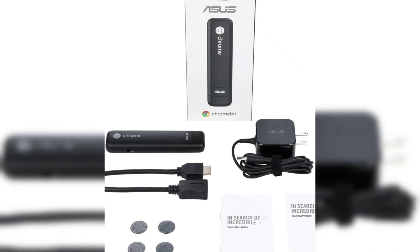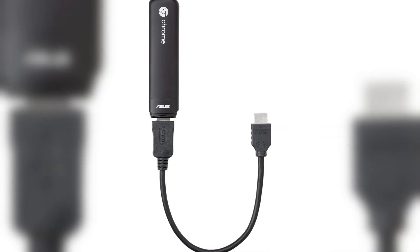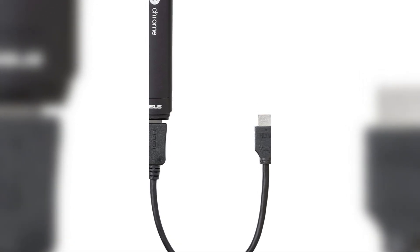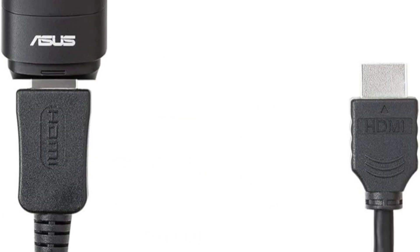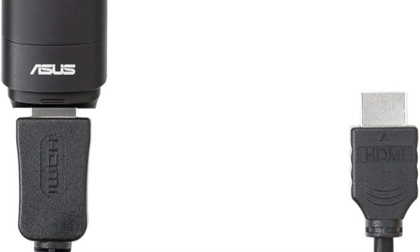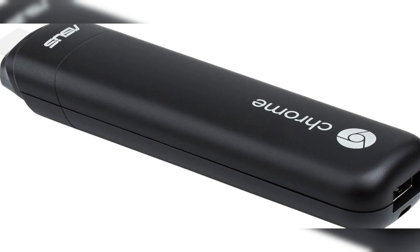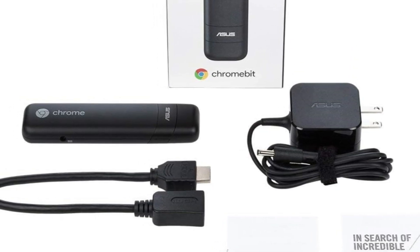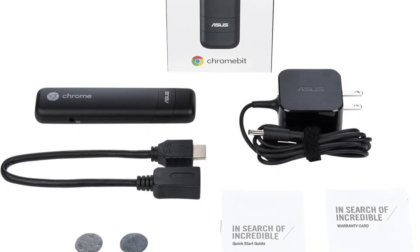Chrome OS, developed by Google for maximum web browsing and online performance, boots within just 5 seconds. It is ideal for people who work with Google Cloud services such as Google Docs, Google Sheets, and Google Drive, as well as thousands of apps. You can also browse the web, watch movies, listen to music, and play games from the Chrome Web Store. The device has USB and HDMI ports. While it lacks a card reader, most users rely on Bluetooth 4.0 or USB connections, so this is not a major issue.